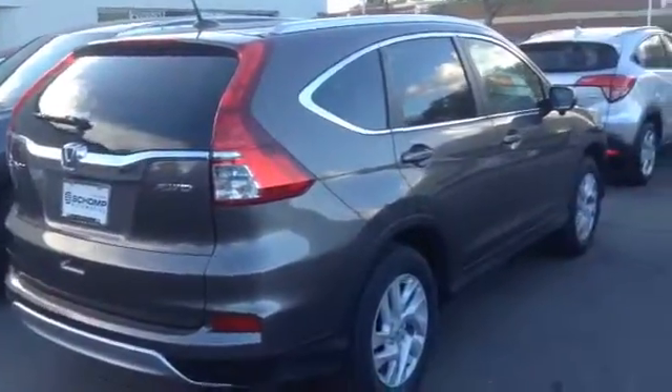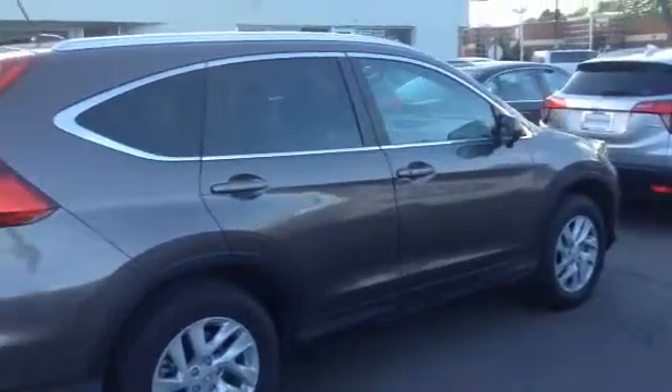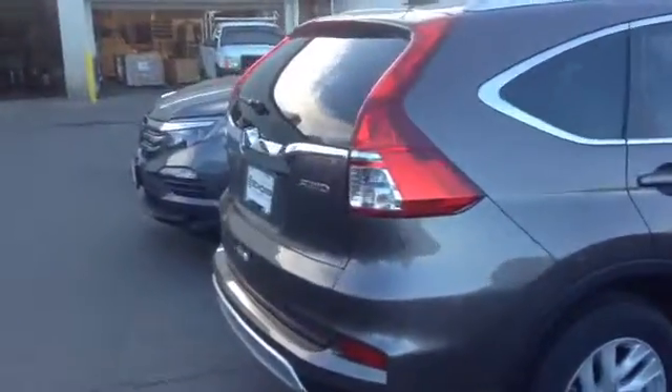Hi, Tim at Ralph's Champ Honda. I wanted to give you a quick view of the Honda CR-V. This one happens to be an EX-L. I know you asked about the EX — we do have great inventory on those.